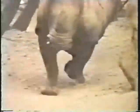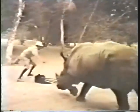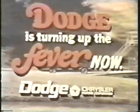Now then, no Dodge Fever. Monaco, 1969. Oh my word. Dodge Fever, with more impact than ever. Don't you turn it up to Fever now.